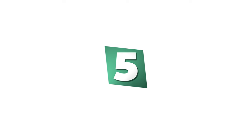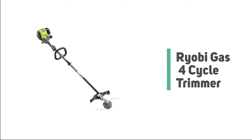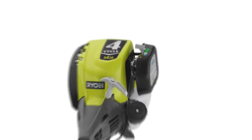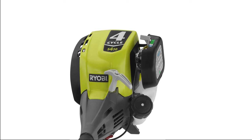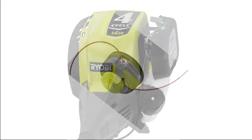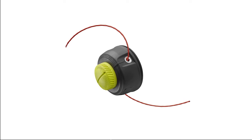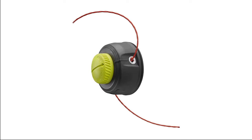Number 5: Ryobi Gas 4-Cycle Trimmer. If you're looking for a budget option that still packs a punch, the Ryobi RY4CSS is for you. It features a 30 cubic centimeter engine and is attachment-capable with other Ryobi products, so you can take care of your entire lawn in one day. It features a lightweight shaft with a long reach, making it easy to get to hard-to-reach areas. You won't have to hurt your back or twist the wrong way just trying to get the job done.